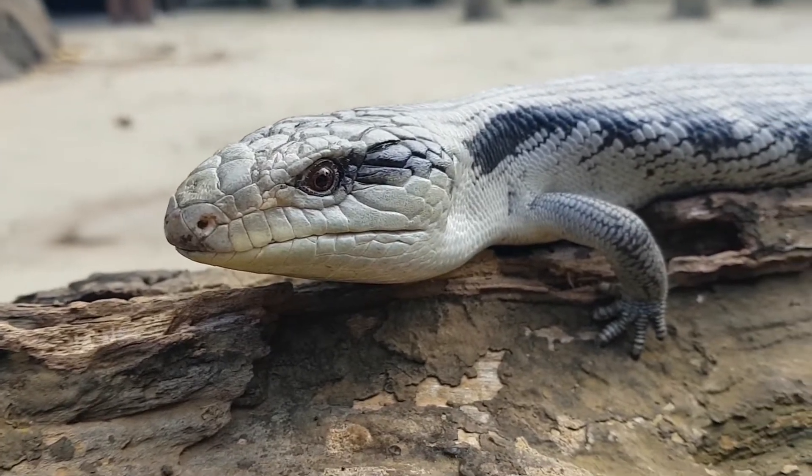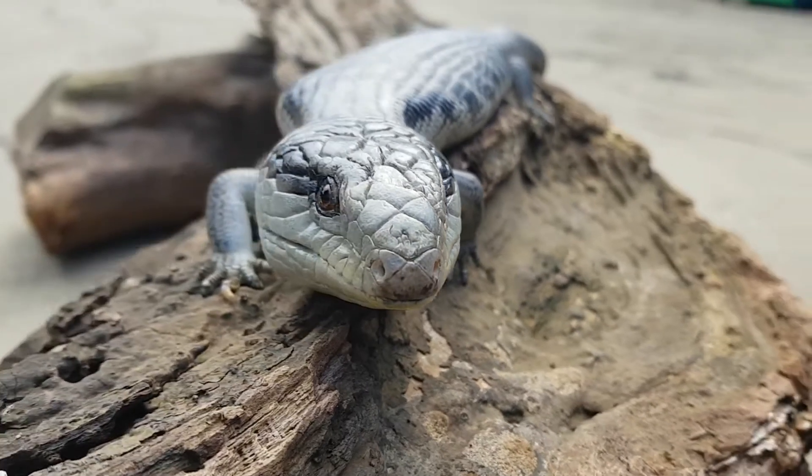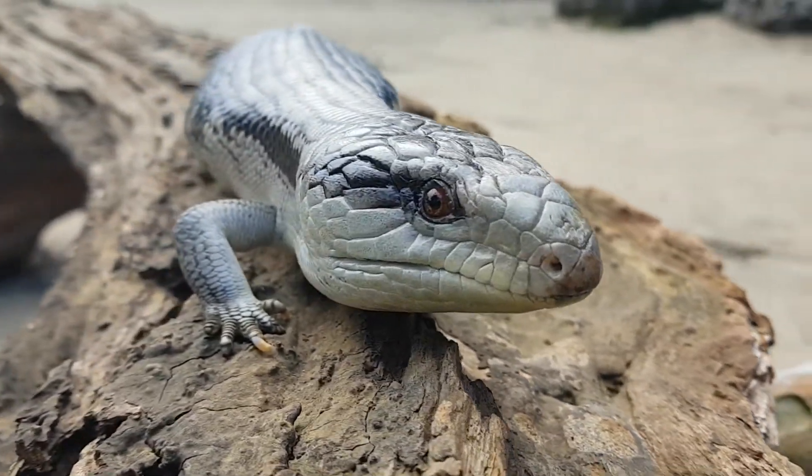Now Bluey here is a blue-tongued skink. Blue-tongued skinks are really common in Australia and they can be found in a lot of different varieties, sizes, and shapes.